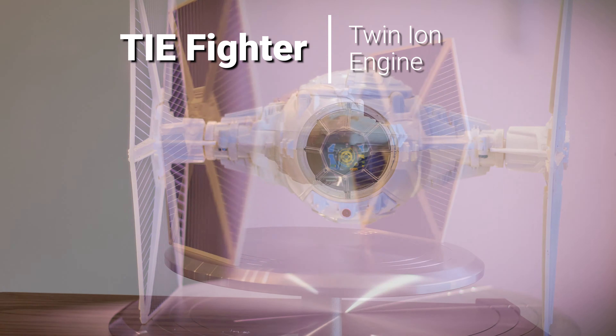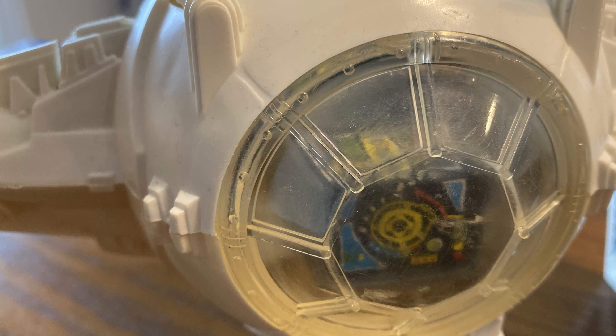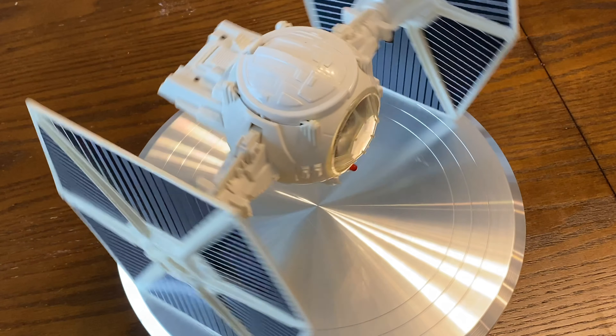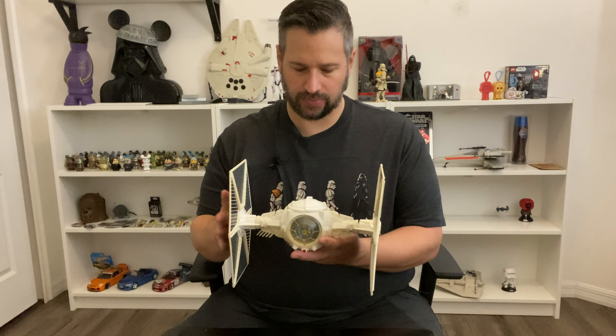You can't have a space battle without a bad guy — the TIE Fighter. This is the Scourge of the Skies. Any Rebels who saw this in their rear view... did they have rear view mirrors? I don't know. The next ship we're going to get into is the TIE Fighter — such an iconic Star Wars ship.